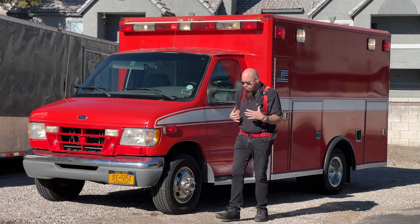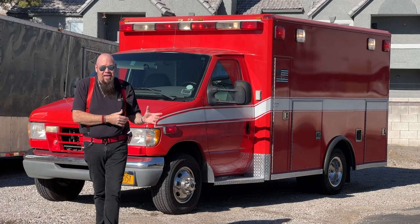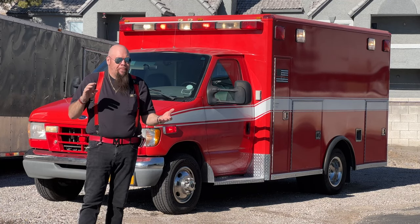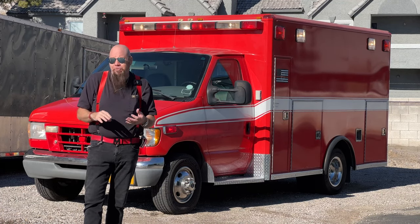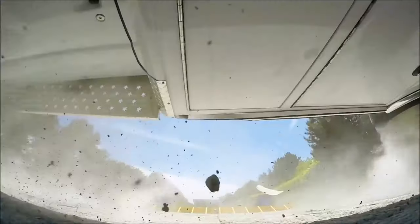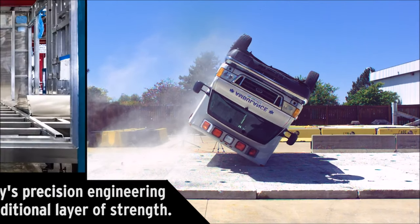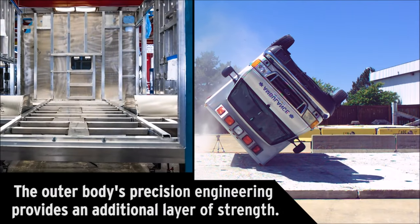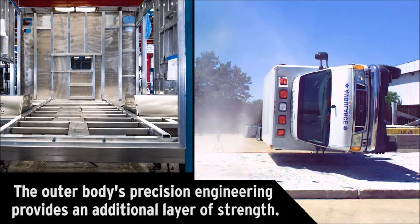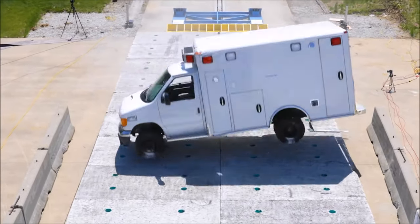A lot of people like to use these as camper conversions because nothing is built like one of these. If you watch the crash test videos on these ambulances you can see they can roll this thing like dice and it really doesn't do anything to it — didn't even break the mirror. If you're strapped in properly you won't even be injured, and some newer ambulances actually have side curtain restraints.